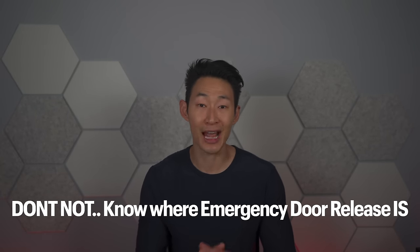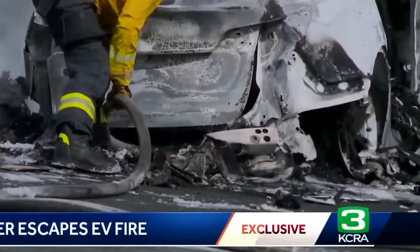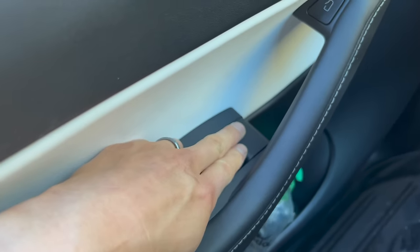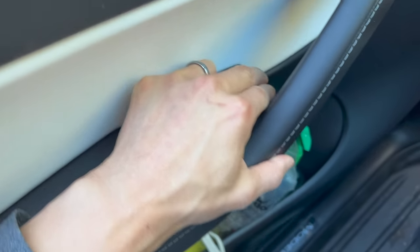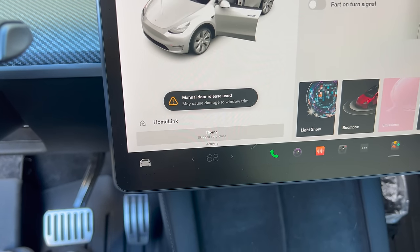Something you should never do with your Tesla is not knowing where the emergency handles and buttons are. Cars can spontaneously catch fire, or if the lithium-ion battery is dead and you can't electronically open the door, it can be very dangerous. Right now, figure out where the emergency releases are in your car — whether it's a Model 3, Model Y, X, or S — and know how to open it. Just don't use the emergency release all the time as it can damage the trim.